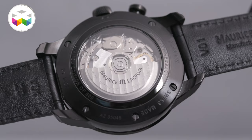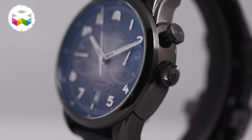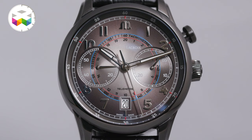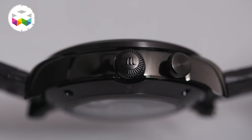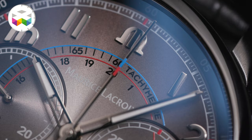For the first time we equipped the Pontos collection with a chronograph monopusher based on the Sellita movement, which is the ML166. Here we have the design feel of the monopusher with the single pusher that offers this asymmetry on the watch, which is a bit uncommon for chronographs. The watch case is made of steel but covered with a black PVD coating,